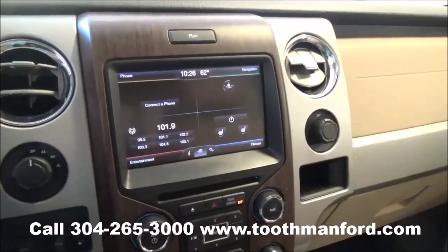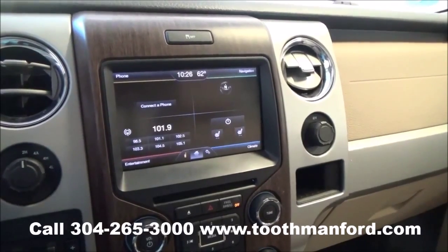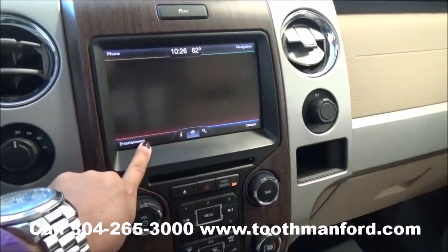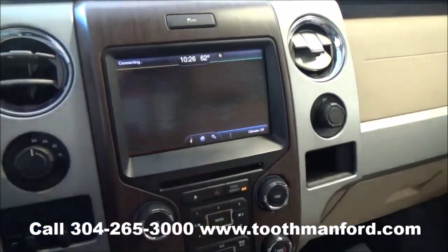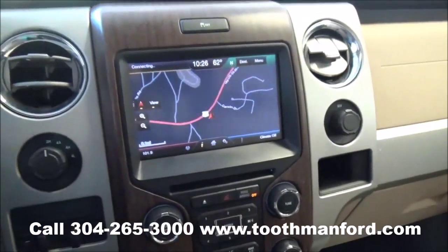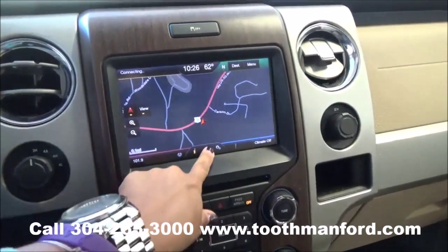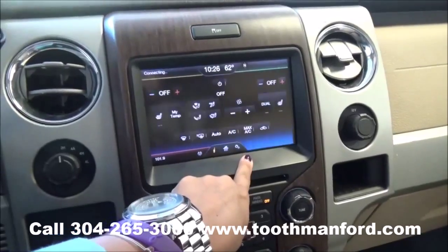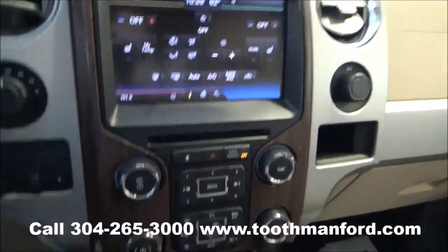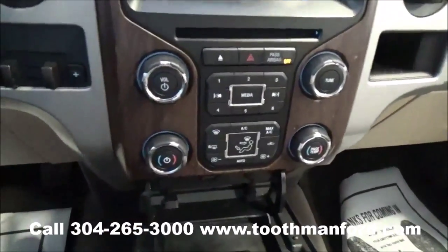This vehicle has the SYNC system powered by Microsoft with the Ford MyTouch, with your AM/FM radio, CD player, satellite radio, and Bluetooth capability, all done by touchscreen. It even has navigation. You can do your heated front seats up here, but if you choose not to use the touchscreen, you have your options down here.